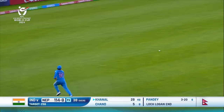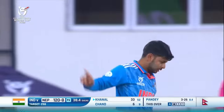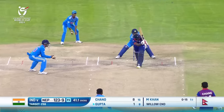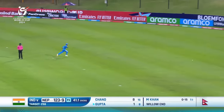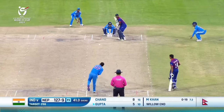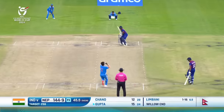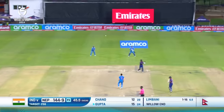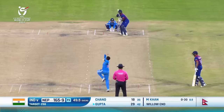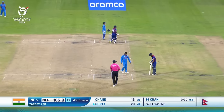Beautiful stroke through the offside, but a bit of a loose one — oh, he's picked him up! Got a little lazy trying to run it down. That's through the leg side and that'll be a boundary. Oh, that's big — all the way into the crowd! Hit down the ground and gets a good piece of it. Gupta with good deliveries and the total will be unbroken.